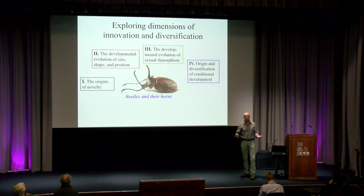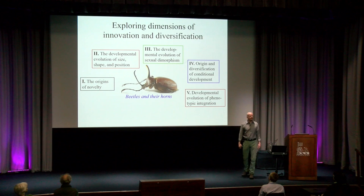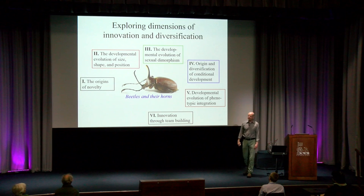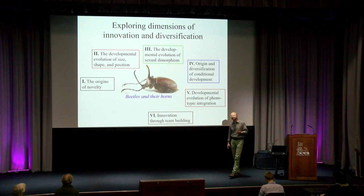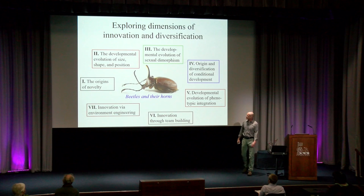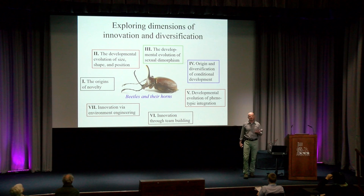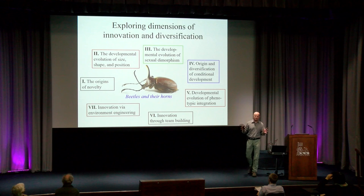We also have efforts to explore the developmental evolution of phenotypic integration. Complex traits are called complex because they often have behavioral, physiological, and morphological components. These ought to be integrated, and that integration itself evolves, but may have a lot of potential to feed back on subsequent diversification. We also shift gears and explore innovation through team-building, when organisms form collectives and symbiosis, where the collective can go places and innovate in ways that individual components cannot. And we explore innovation via environment engineering or niche construction, when organisms innovate not just by evolving new traits to meet environmental challenges, but by finding ways to modify their environment to suit the traits they already possess. So today I hope to tell you two sets of case studies that hopefully will address most of these dimensions.